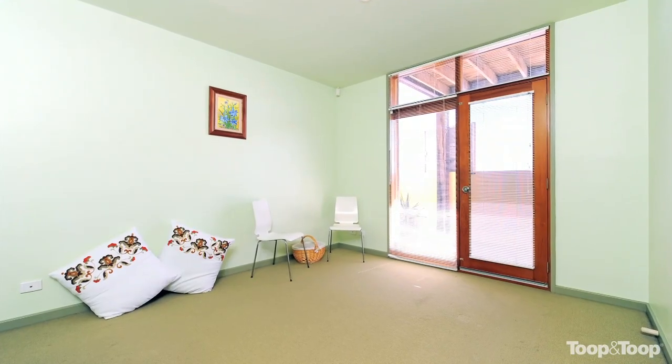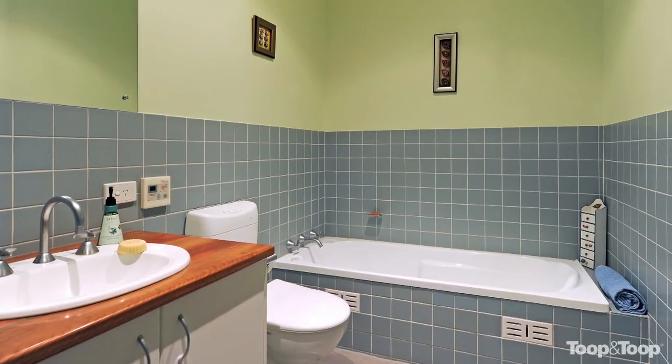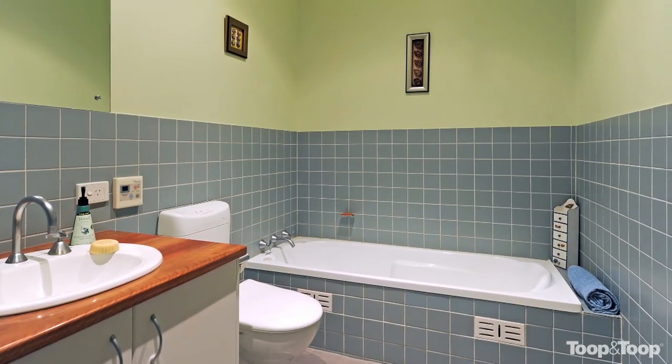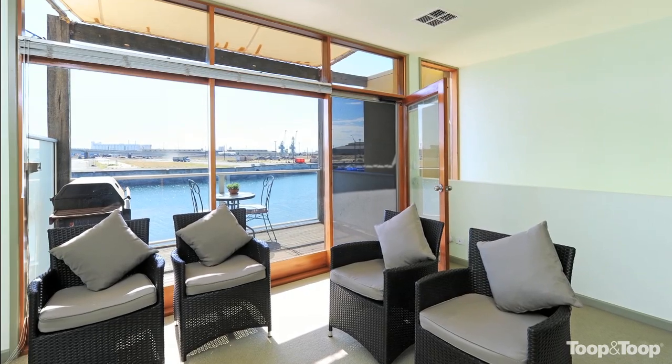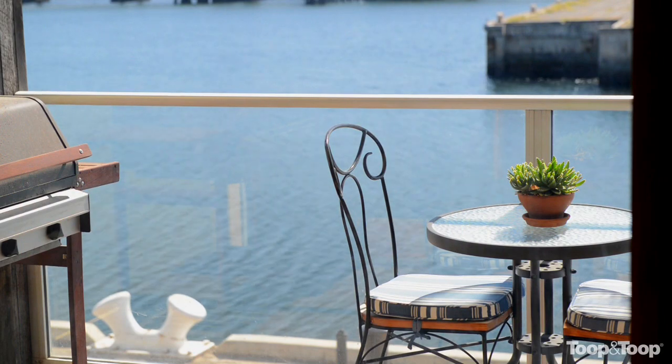The house itself is waterfront. We've got three bedrooms — the master bedroom is downstairs and has an ensuite and built-in robes, and then there are two bedrooms upstairs, both with built-in robes, good size. There's an open-plan living area with floor-to-ceiling glass so you can look over the water, and you can even see the water from the kitchen.